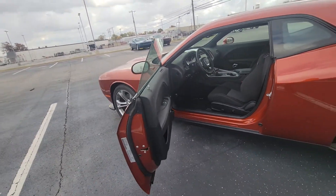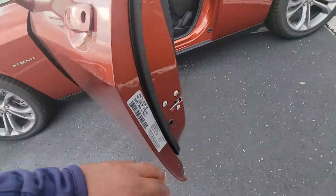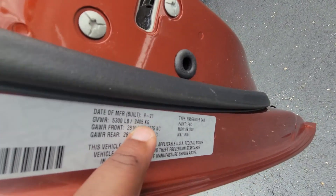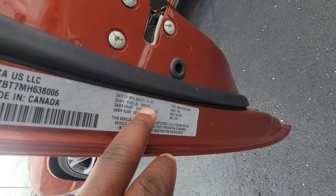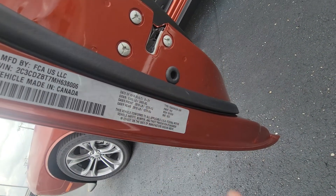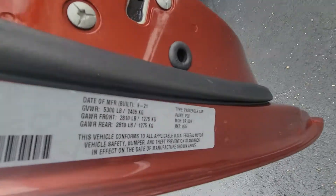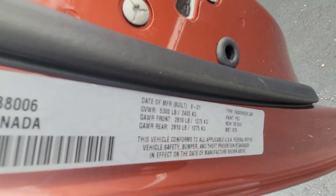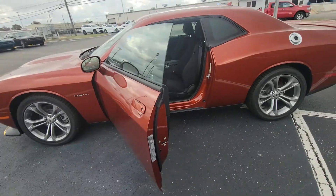Now let's go inside and answer some of those questions. One of the questions you had is the manufacture date. The manufacture date on this vehicle is 9-21 — so September of 2021, this vehicle was built, as you can see. November of 2021 this vehicle was built.